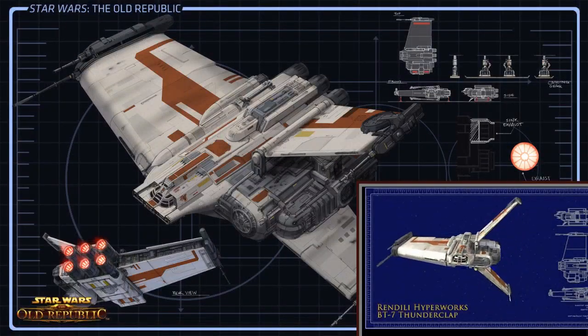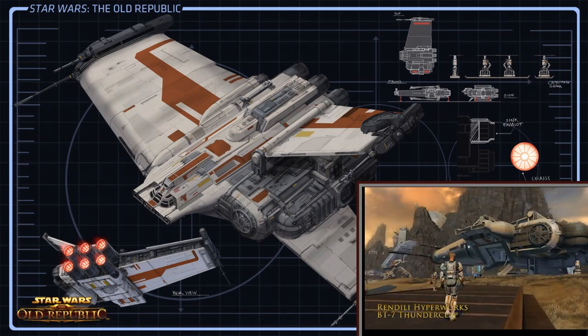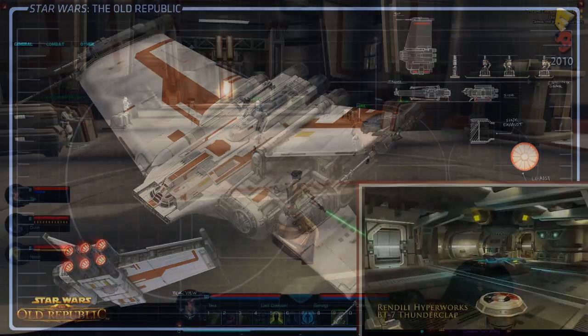The Trooper uses a BT-7 Thunderclap. It is the Republic's largest and most elite rapid assault ship, streamlined for fast deployment in combat situations. To see more on this ship, click the link on the screen.